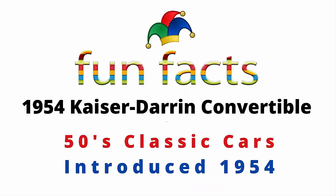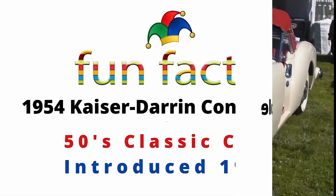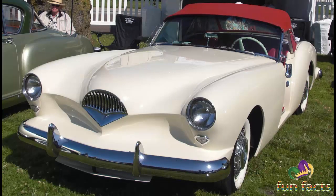Fun Facts presents the 1954 Kaiser Darrin convertible. It is a 50s classic car and it was introduced for one year only — 1954. I am excited, I hope you're excited, and let's get started.